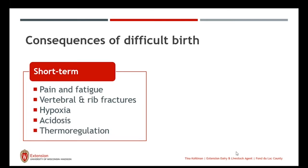Some consequences of difficult birth include hypoxia, or lack of oxygen. Once that calf is in the birth canal, there is the possibility of the umbilical cord getting pinched, which reduces the amount of oxygen the calf receives, because at this point it's still provided by the mom. With hypoxia, the calf will have respiratory acidosis, which then leads to the calf utilizing some of its brown fat adipose tissue, causing metabolic acidosis.